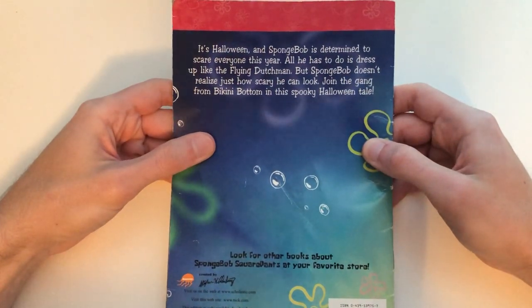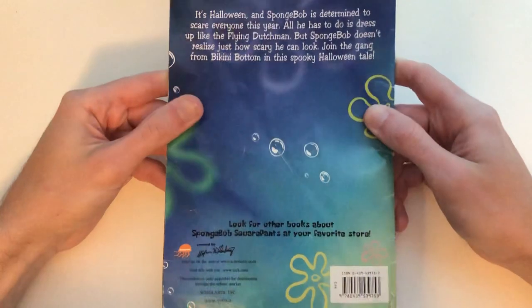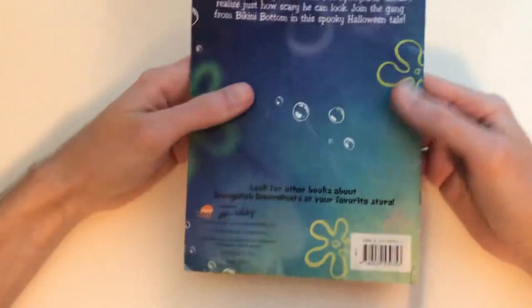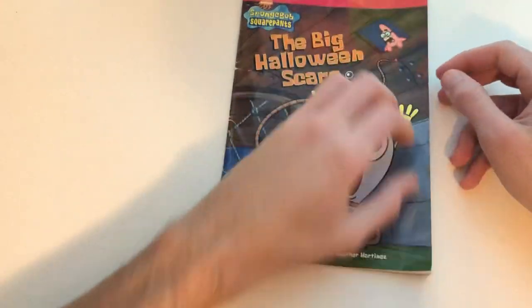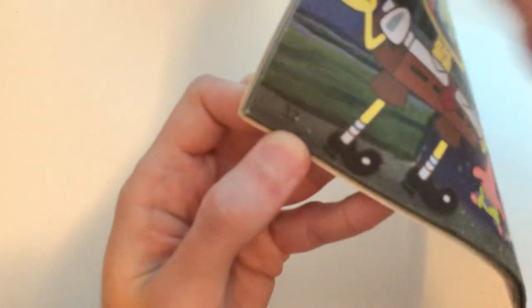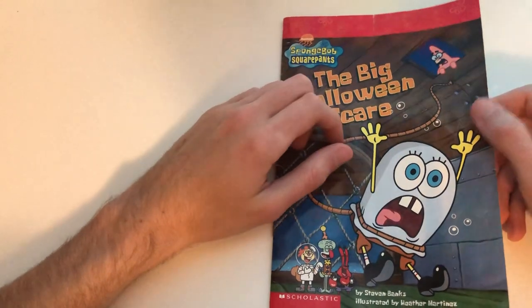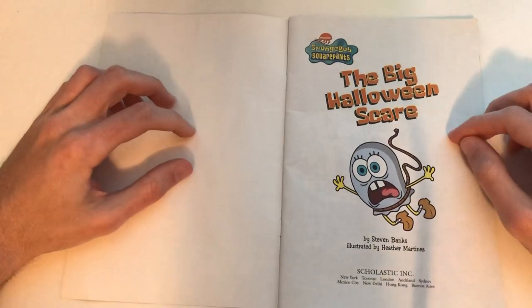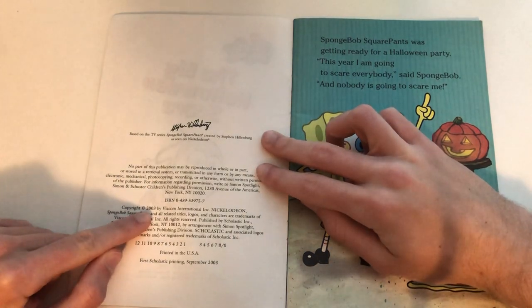It's Halloween and SpongeBob is determined to scare everyone this year. All he has to do is dress up like the Flying Dutchman, but SpongeBob doesn't realize just how crazy he can look. Join the gang from Bikini Bottom in this spooky Halloween tale. I still have a bunch more books like this, so if you want me to do more book readings, let me know in the comments. It's only 32 pages — pretty short, but a simple goofy book. This was released in 2003. So relax, get some snacks or a drink, and let your boy read along.